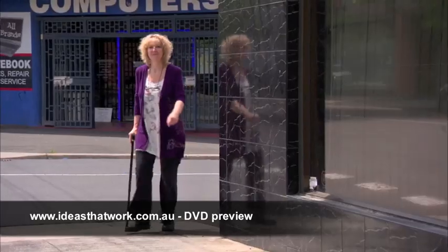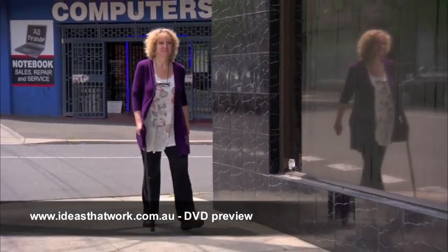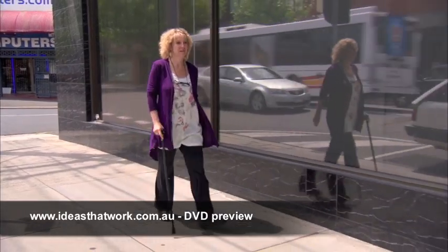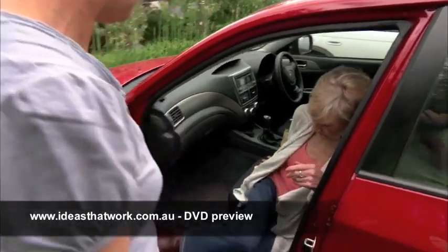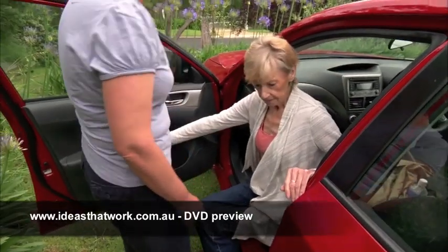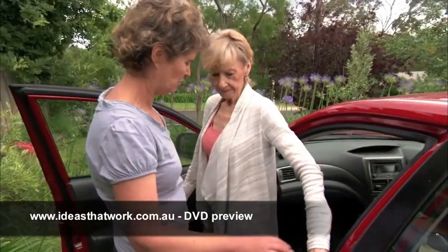If we move too far or too fast, or don't move enough, our bodies can be badly affected. Understanding human movement helps us understand how our bodies work, which helps our clients and helps us.